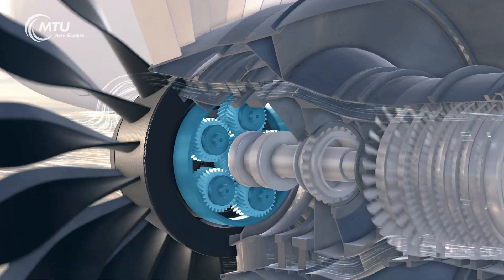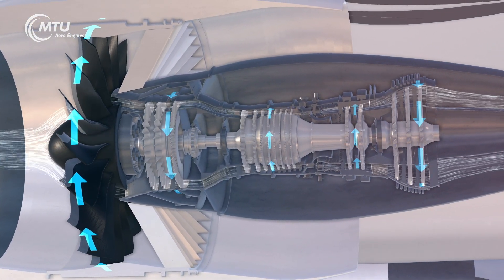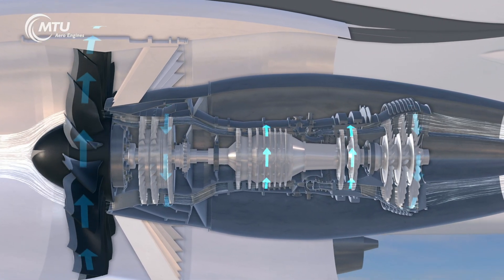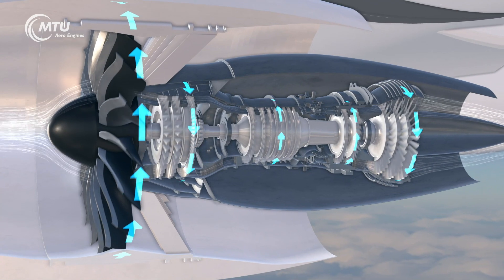This new architecture lets all components run at their optimum speed — the large diameter fan runs slower, and the low pressure compressor and low pressure turbine run considerably faster. As a result, the geared turbofan is particularly economical and quiet.